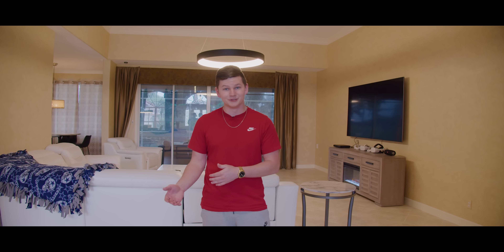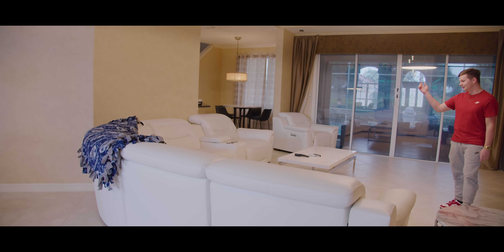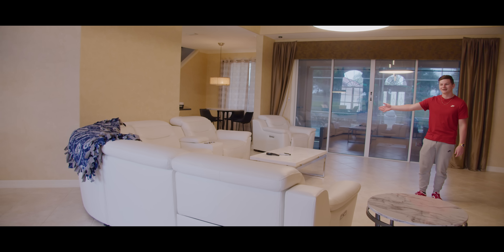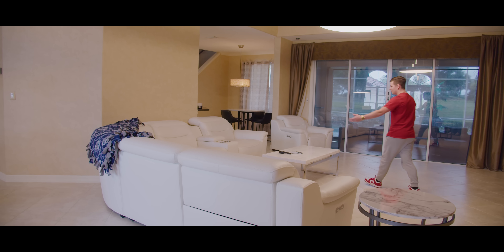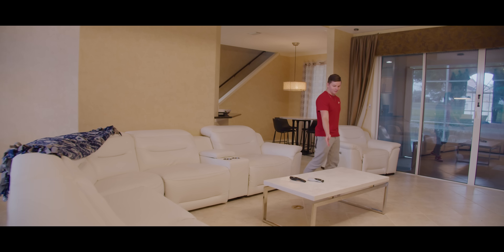Let's start off with the living room. It's pretty much just like it was last year — we still have the recliners with cup holders and little compartments. We have the marble table, the same TV, and the same fireplace. The only new additions to the living room would be the VR headsets — and by the way, boxing champion of the world, undefeated, never lost.